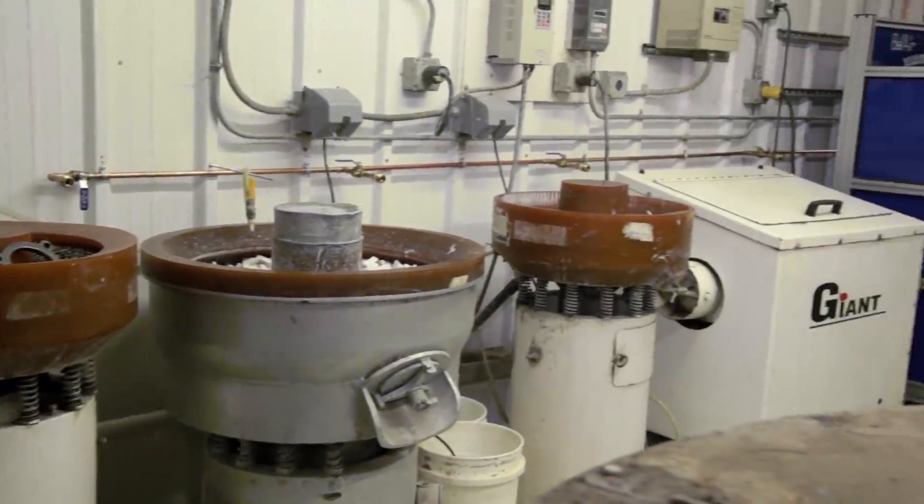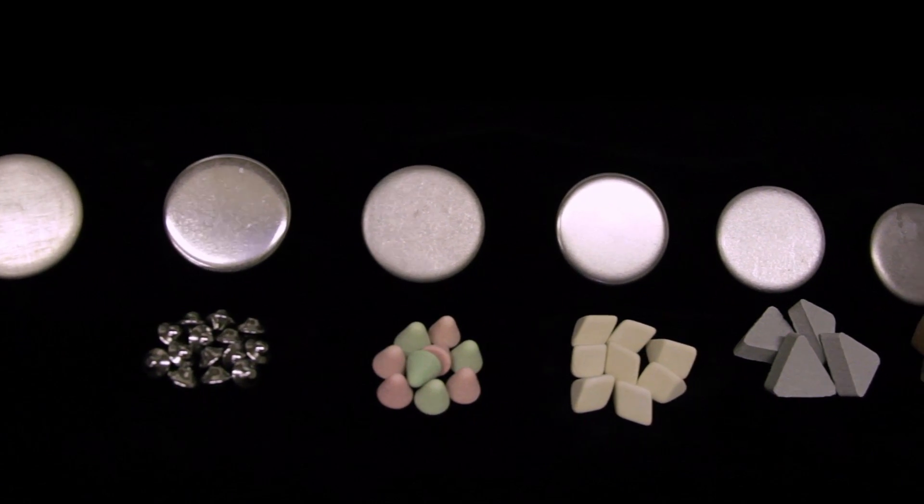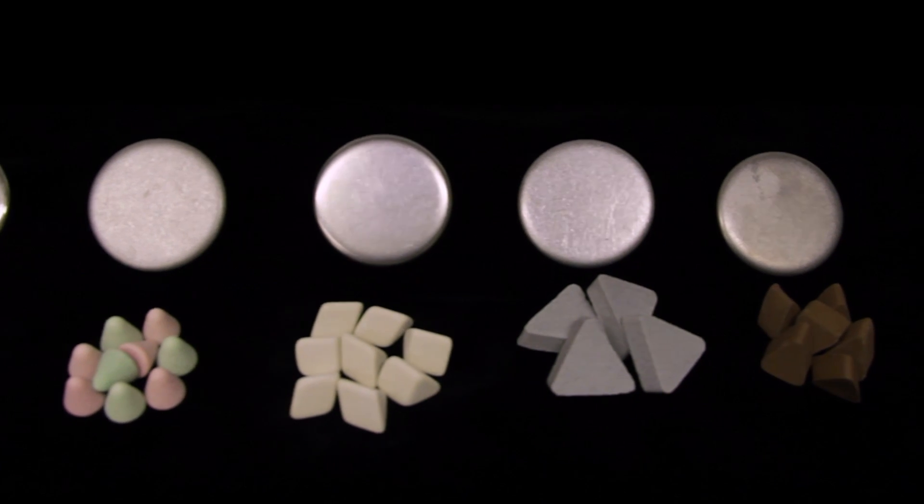Mass finishing saves valuable time, increases efficiency, eliminates inconsistencies from processes such as hand polishing and deburring, and most importantly reduces cost.